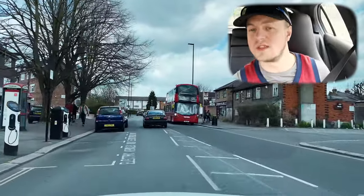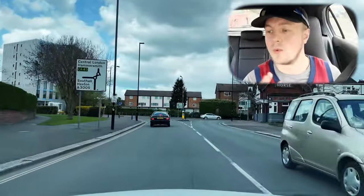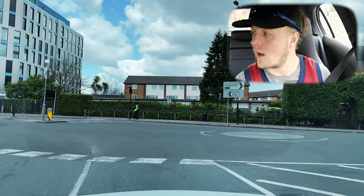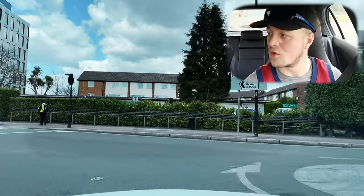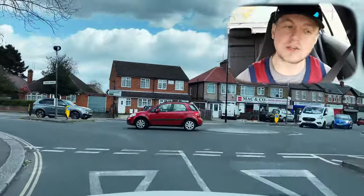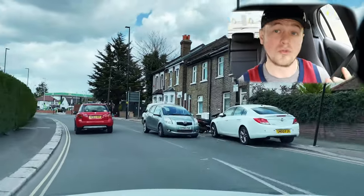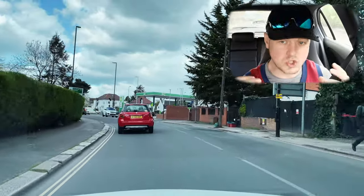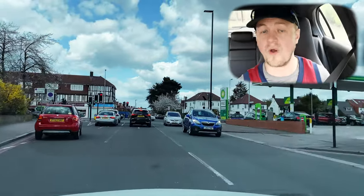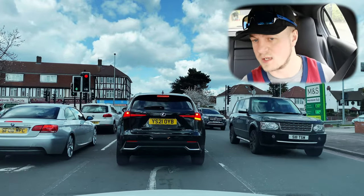We've got two roundabouts coming up — we're turning right at the first one. It's nice and clear, no traffic on the right. Then, straight off the first roundabout, we're into the second. We have a blocker car — the traffic on the right had to stop for traffic on their right, which is what we call the blocker car. All of this is covered in detail on our intensive courses.